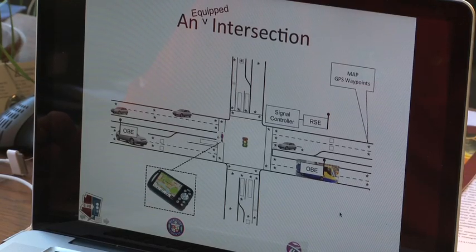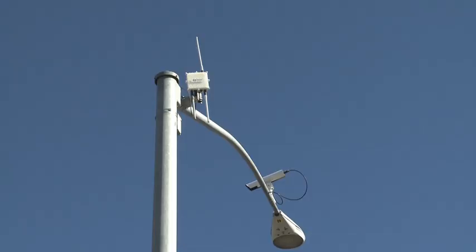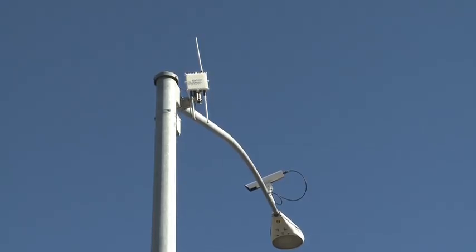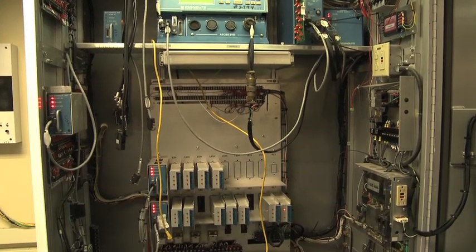It has a GPS receiver, a DSRC radio, a Wi-Fi radio, and a Bluetooth radio. This communicates the position of the vehicle — like the bus — to the intersection, so we can execute our signal timing strategies. The wireless communication between these devices and the network in the cabinet is wired with fiber optic back to the lab.